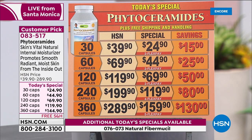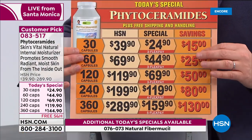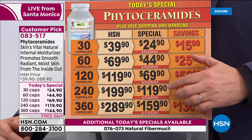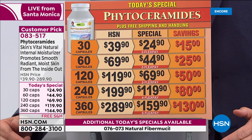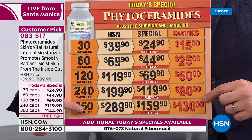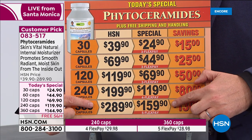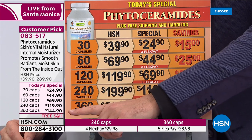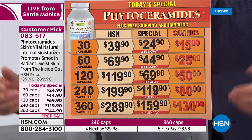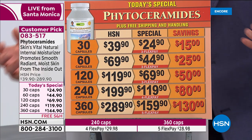You see the chart on screen — for the most part, I want you to ignore it. The chart is actually incorrect. At the very last minute, Andrew and the team lowered the price of the most popular size. Most people will order the 360. Normally it's $290; the pricing was going to be under $160. If you look at the TV screen graphics, the price was lowered to less than $145 — it's like a buy one, get one. A really amazing opportunity to get Phytoceramides.